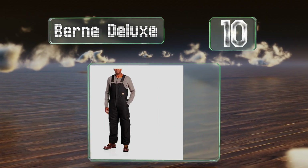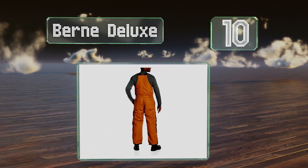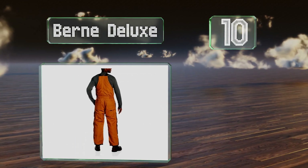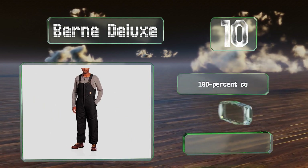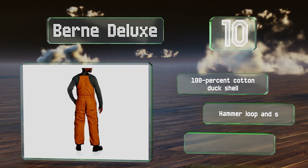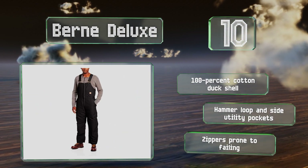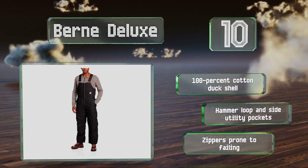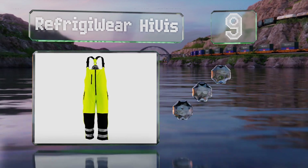Starting off our list at number 10, the Berne Deluxe has a high back that helps to keep your torso warm. A snap closure storm flap covers all of the exposed zippers, which adds even more wind chill resistance. These come with a 100% cotton duck shell, a hammer loop, and side utility pockets. However, the zippers are prone to failing.